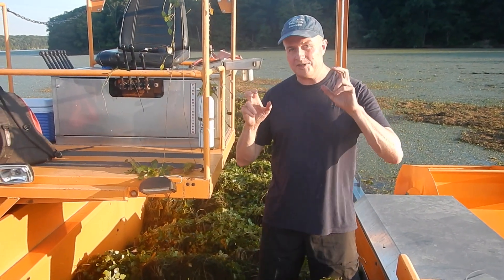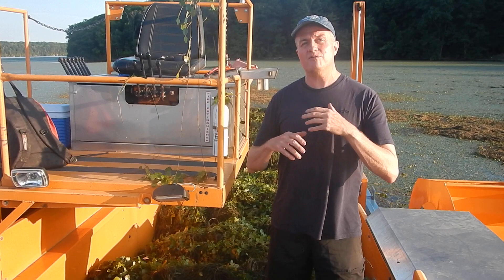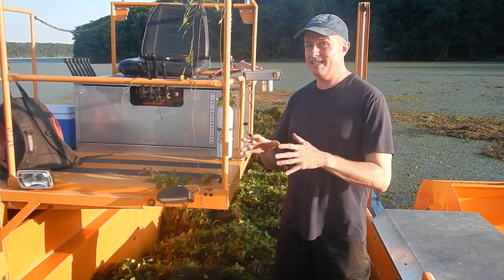I'm here aboard Chester, which is a water chestnut harvester that is used by the town of Esopus every summer to help clear out an invasive species known as water chestnut, or Trapa natans.